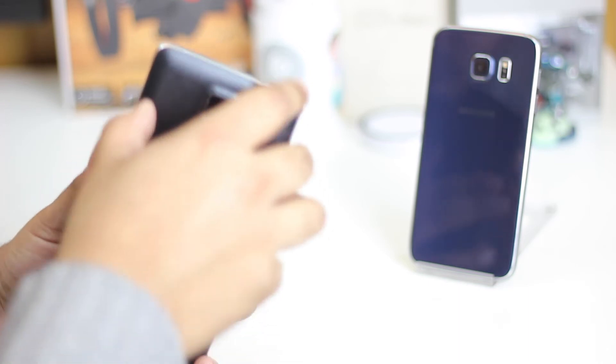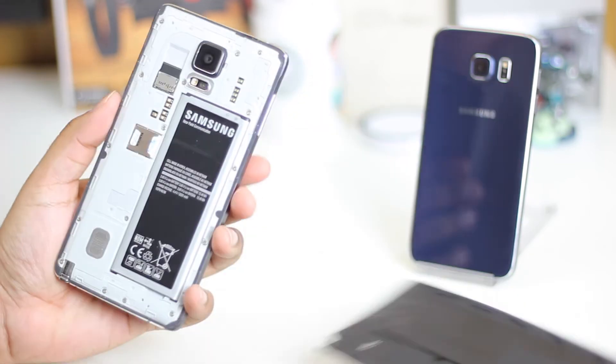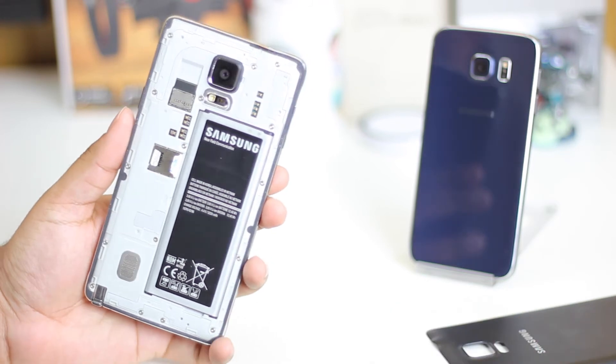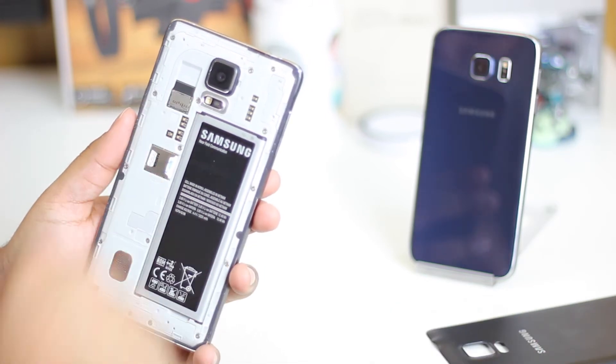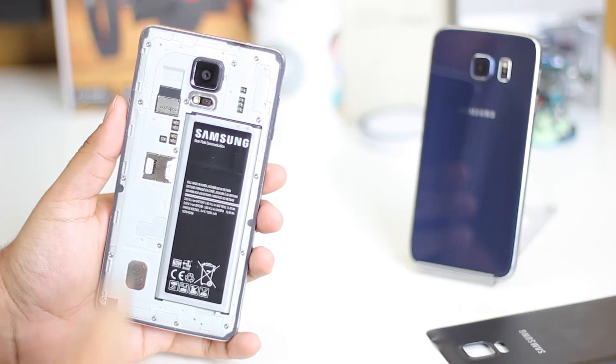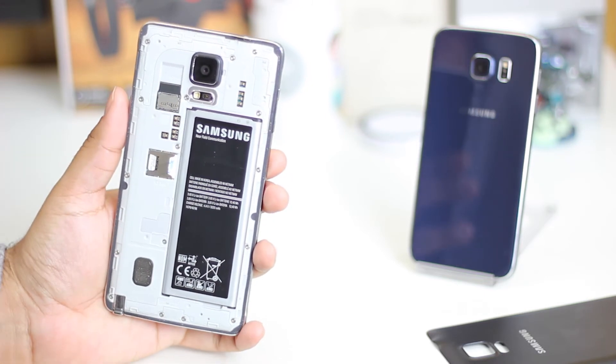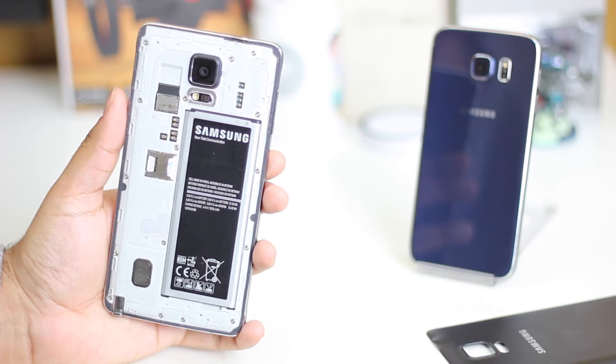Now speaking of the battery, this is where we get our third and fourth reasons why the Note 4 is better than the S6. The battery here is removable, plus there's an SD card slot as well, so both of these features are not available on the S6 anymore. It's understandable Samsung had to make these sacrifices to get an elegant design, and it's just something you'd have to live with if you go with the S6.